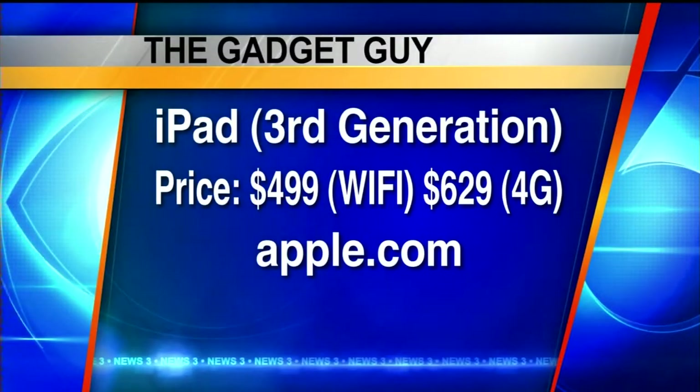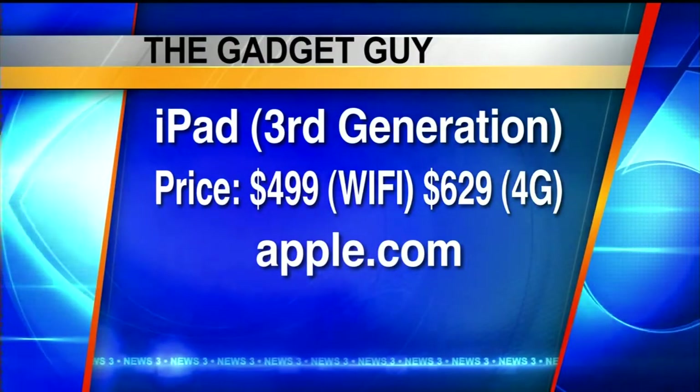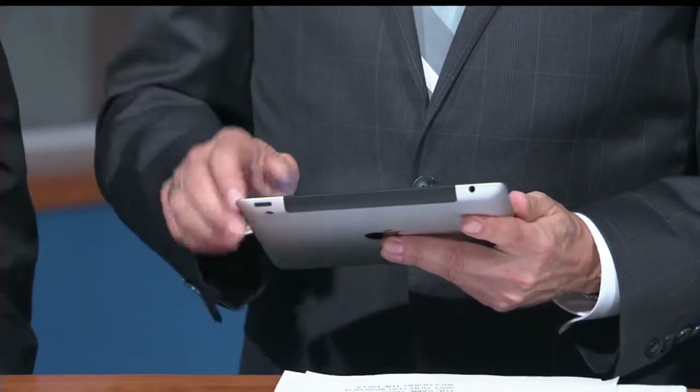So what will it set you back? The 16-gigabyte Wi-Fi-only version retails for $499. Throw in the LTE chip from Verizon or AT&T, and the same 16-gigabyte device runs you $629 — and that doesn't include the data plan, so that's extra, and you can do those month-to-month. Right now, 4G LTE is only available in Madison through Verizon, but AT&T will be bringing it to Madison at some point — they've got it currently in 28 other markets. So a little pricey, but maybe worth it if you've got the money and you're interested.